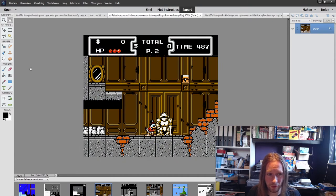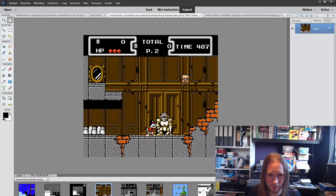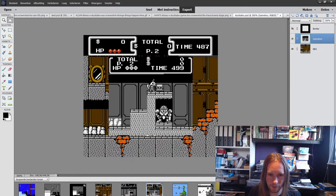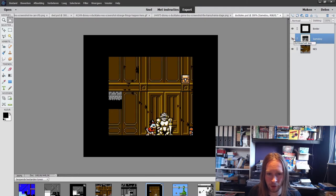Here is DuckTales, which has the same resolution. Looking at the Gameboy screen, notice how there's a lot of vertical space above and below. On the Gameboy it's significantly cropped, but the design still works. We can do the same thing here — just add the border.